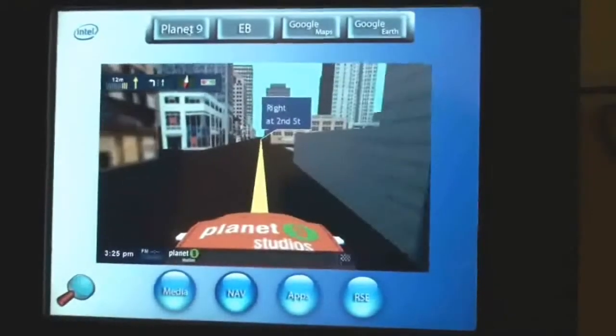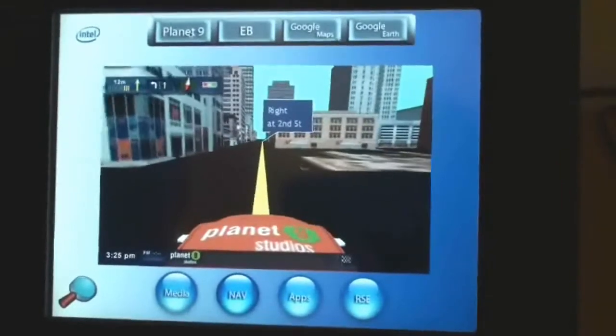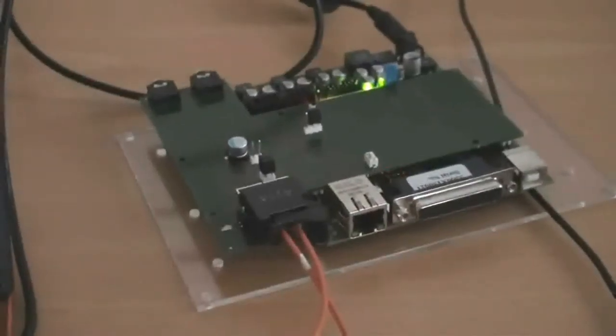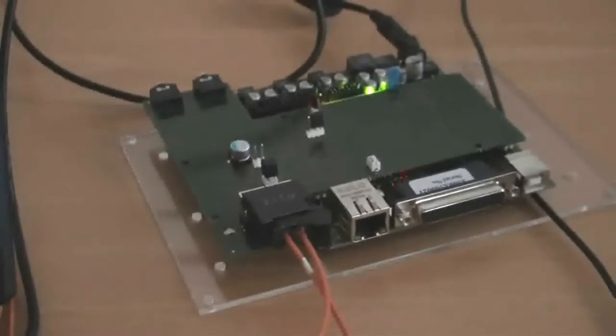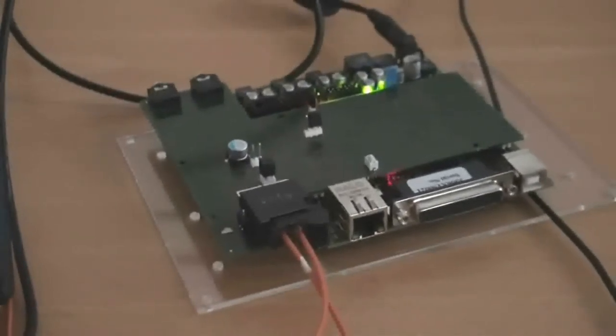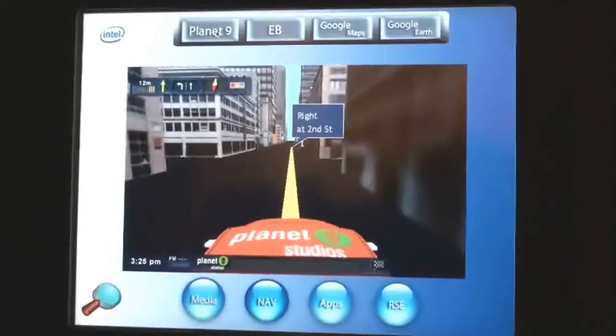In this setup, we have the reference design connected as one of the two nodes in a MOST optical fiber network. The other node is a Xilinx FPGA ECU development kit, on which a basic MOST amplifier has been implemented. The Xilinx board works as an audio output and receives audio data from the Intel reference system over the MOST network.